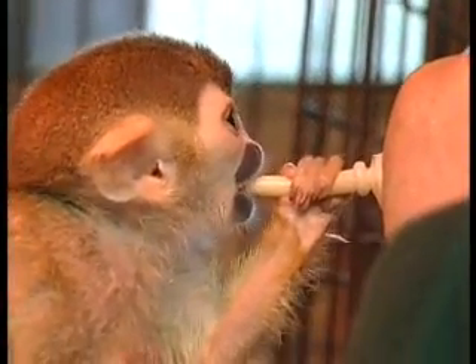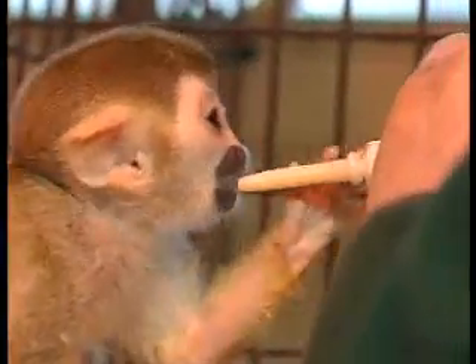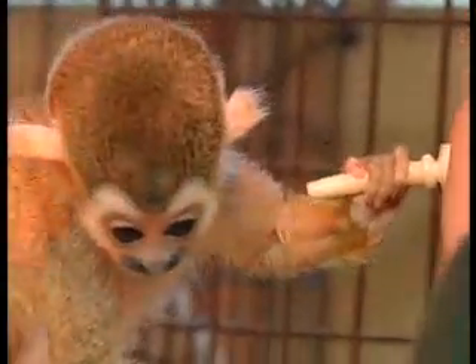This is our squirrel monkey — she's a female that one of the females in our group gave birth to, but it was a first-time mum and she abandoned the youngster. We have a small group of squirrel monkeys; it's incredibly difficult to get them to breed and to boost their numbers so that they do breed well.